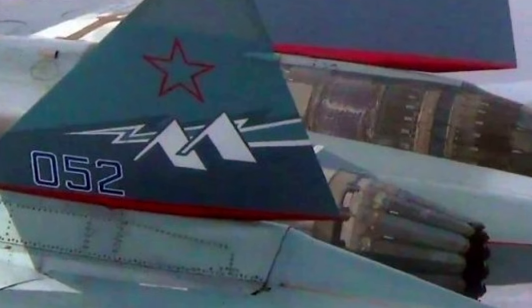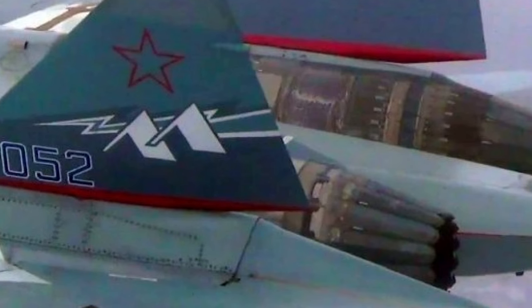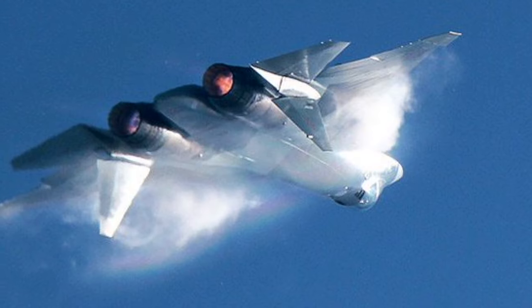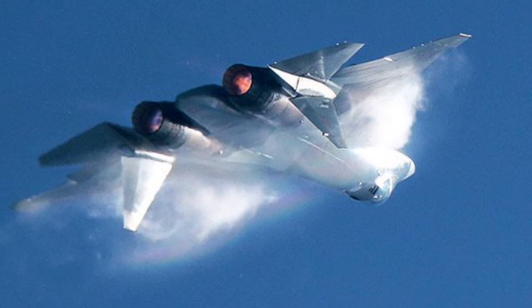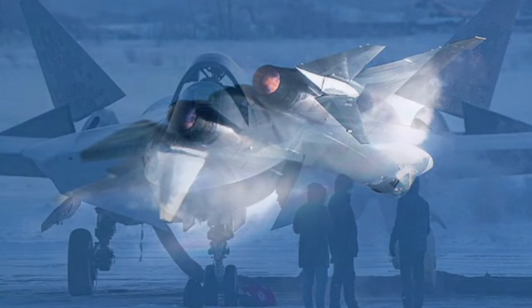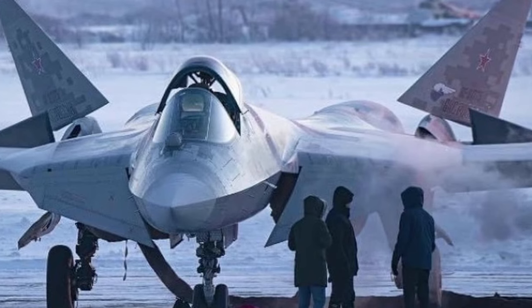When compared to its predecessor, the AL-41F1, the AL-51F1 engine exhibits notable improvements. It incorporates glass-fiber plastic and convergent-divergent nozzles that employ serrated flaps. These features are designed to minimize its radar visibility.